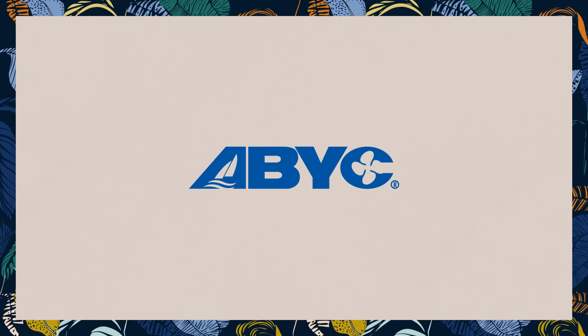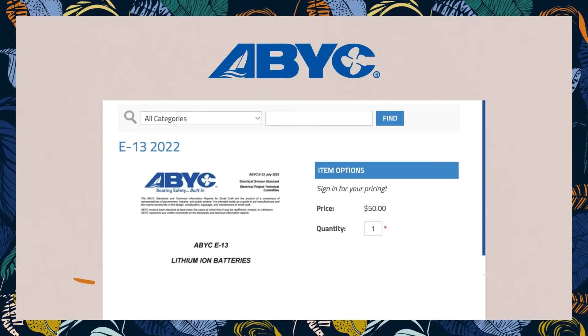With the advancement of battery technology, lithium has become an increasingly popular way to power onboard electrical systems, and finally the standards are catching up. The American Boating and Yachting Council, otherwise known as ABYC, finally came out with its long-awaited lithium battery standards this summer called ABYC E13. One of the many great things about it is it provides insurance companies with a basis to insure boats equipped with lithium batteries.